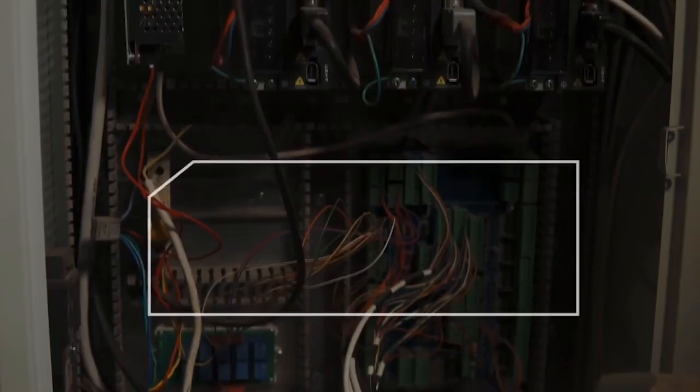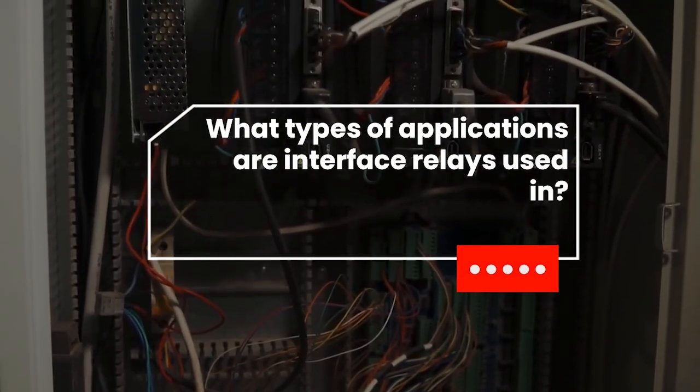What types of applications are interface relays used in? Are they more essential to some systems than others? Ultimately, it's really almost all applications. I think it would be quite a challenge to find an industrial cabinet somewhere that doesn't have a single relay in it. Relays are sort of like terminal blocks in the sense that they're a commodity item. It's hard to do any sort of industrial production of something without having some relays involved. I would say they're in nearly every single industry that you could think of.